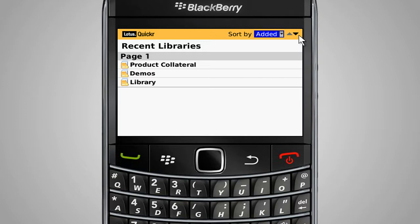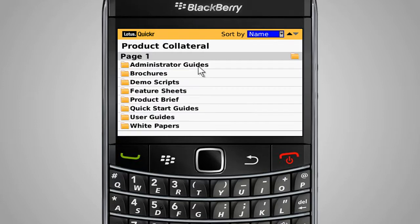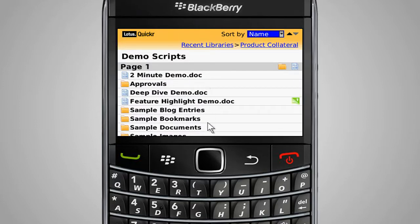To provide mobile team members with quick access to important files and folders, the BlackBerry Client for IBM Lotus Quickr makes it easy to drill into a place or library and view the entire contents of each corresponding folder. The breadcrumbs highlight the path taken to the content and help to simplify navigation of even the most complex folder hierarchy.